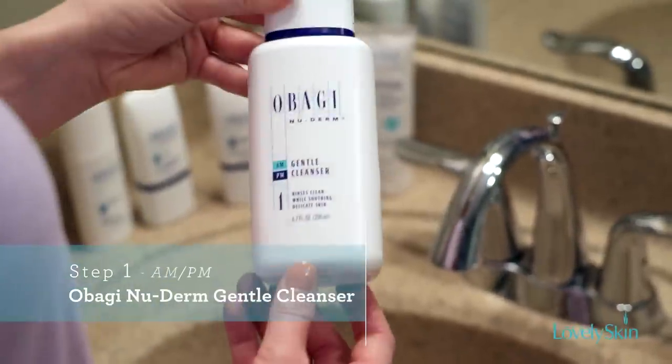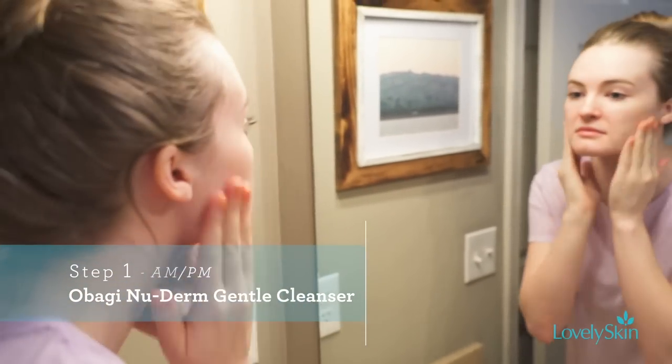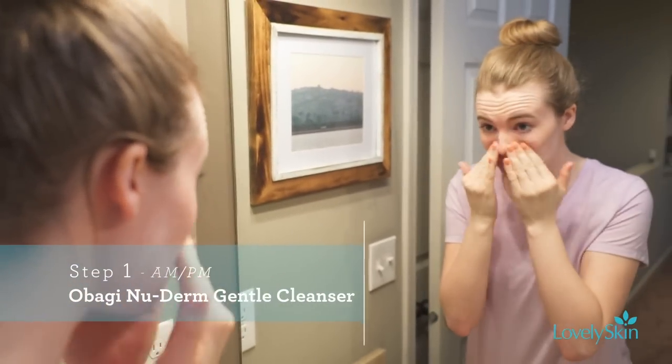The first product you use in the Obagi Nu-Derm line is the cleanser. We have the foaming cleanser here, but there's also a gentler option for people who have a dry skin type.